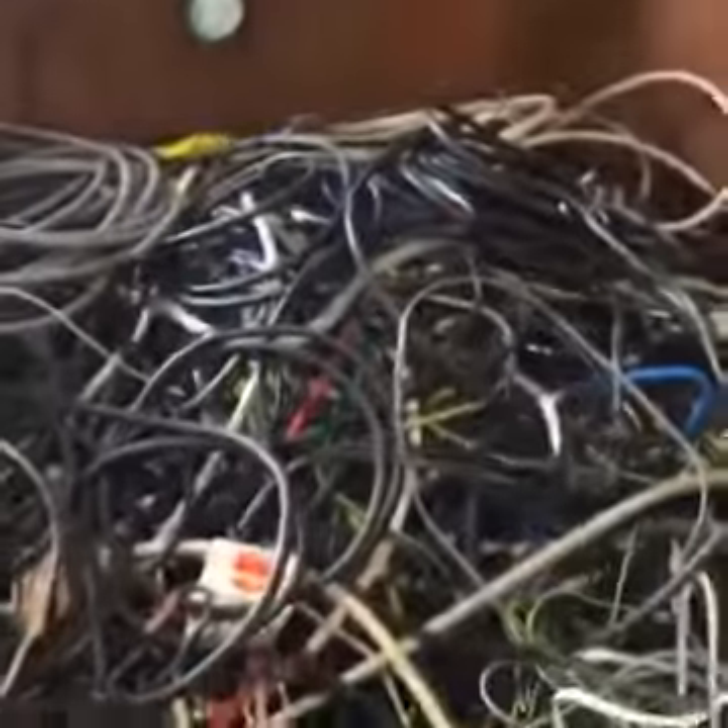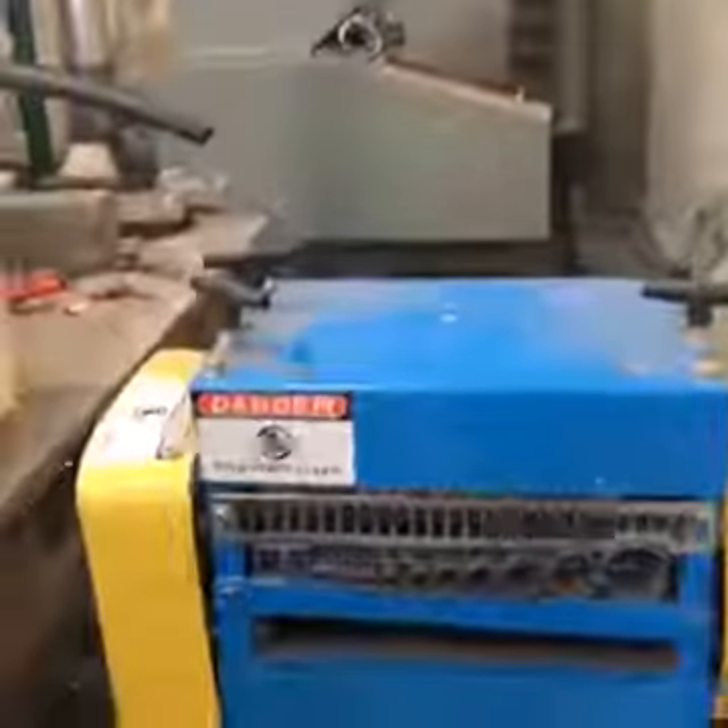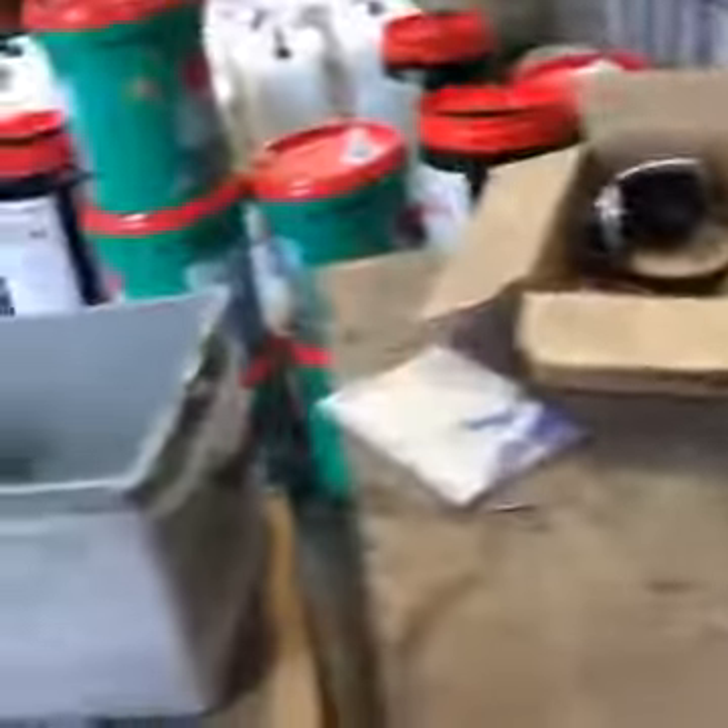These are old TV boxes that they pull apart and recycle. And all of the cords — these are all stripped. They have a special machine over here that actually strips the wire. They put it through in all the different sizes and it comes out over here into different wire. So you've got your copper and it all gets on-sold and reused.